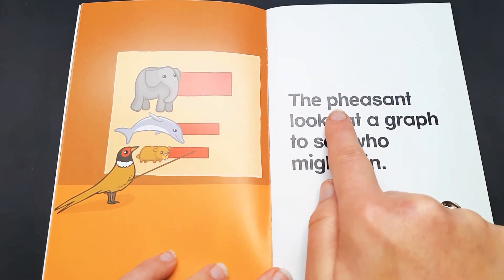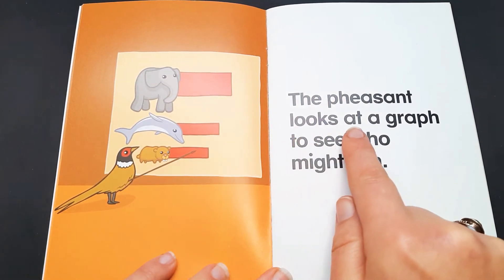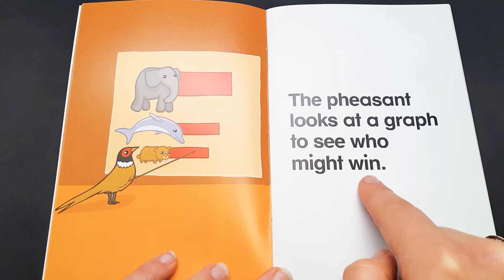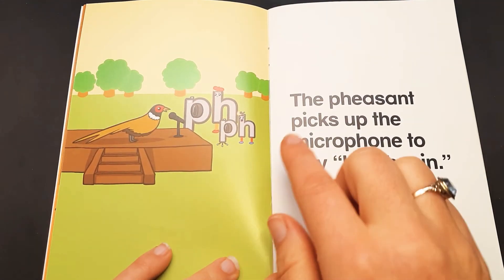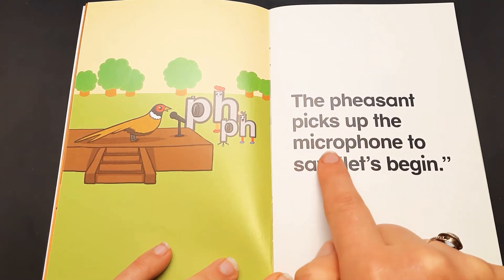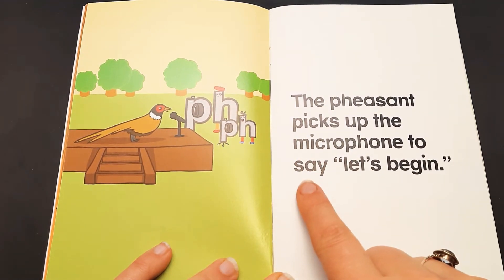The pheasant looks at a graph to see who might win. The pheasant picks up the microphone to say,